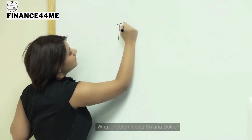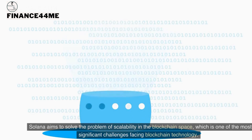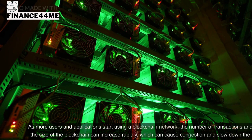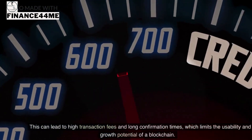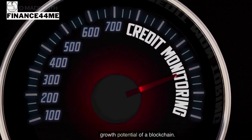What problem does Solana solve? Solana aims to solve the problem of scalability in the blockchain space. As more users and applications use a blockchain network, the number of transactions and the size of the blockchain can increase rapidly, causing congestion, high transaction fees, and long confirmation times that limit usability and growth potential.